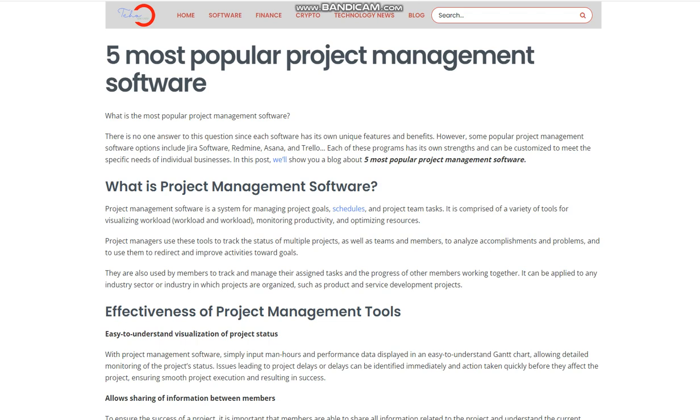What is project management software? Project management software is a system for managing project goals, schedules, and project team tasks.